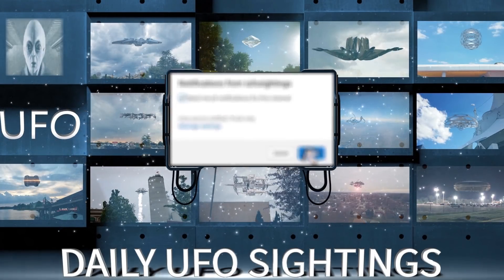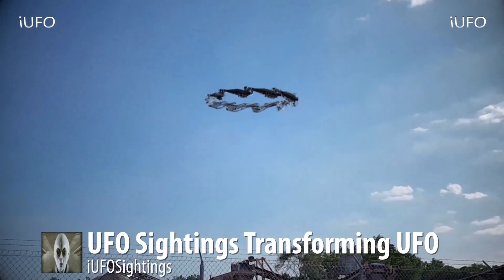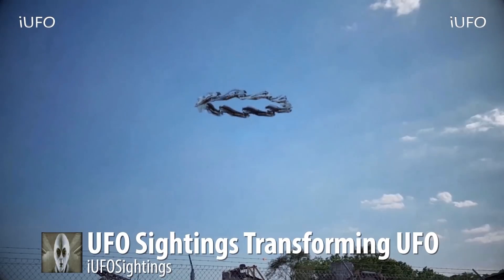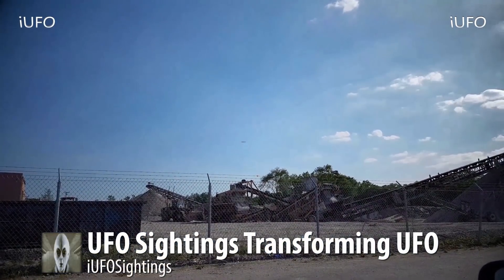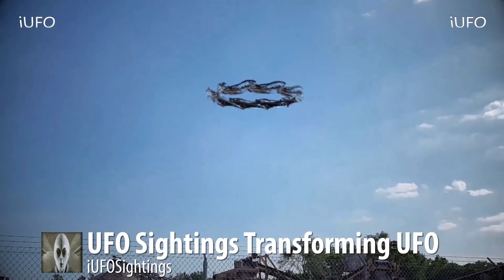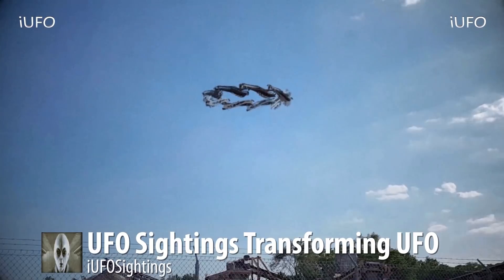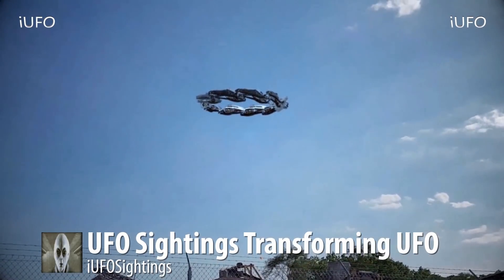Time for the clip of the day — UFO sightings, transforming UFO. Check this out — just look at that! Incredible. This is recent footage received February 15th, 2017, bringing it to you in our February 16th video. Look at this thing — UFO sightings transforming UFO for sure.